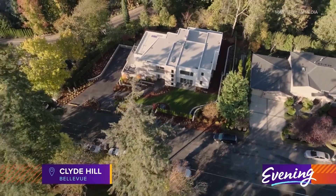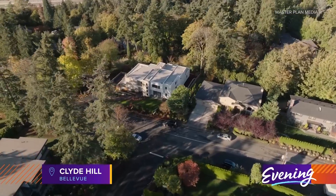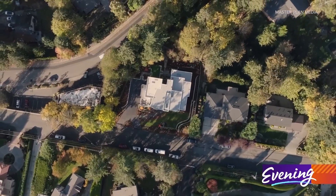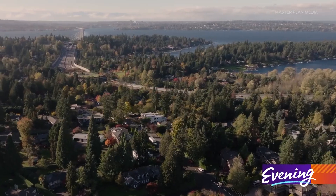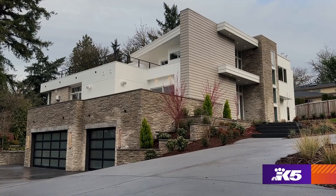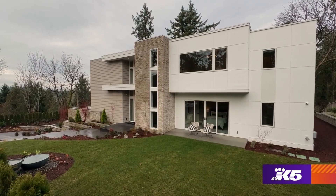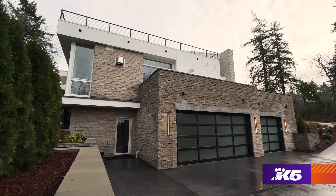When 425 magazine approached John Buchan Homes about providing their latest Northwest Idea Home, the longtime builder had the perfect place in mind. It just felt fantastic that we would be able to showcase such an amazing home on an amazing piece of property in such a great neighborhood like Clyde Hill. This property is amazing — it's a 32,000-plus square foot lot with a lot of frontage, street appeal, and width to the site.